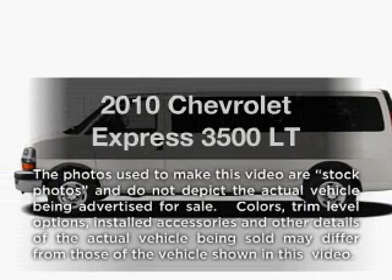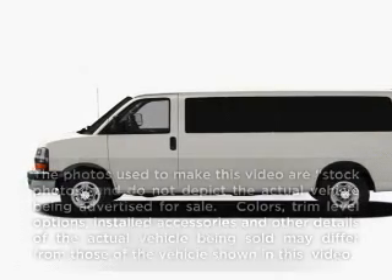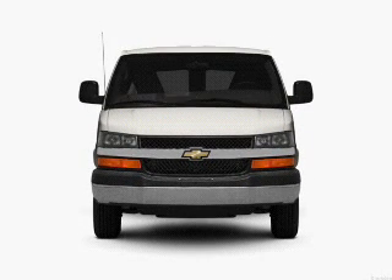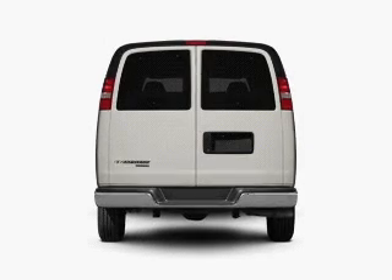Presenting the 2010 Chevrolet Express 3500. This is the set of wheels you've been looking for, with a powerful eight-cylinder engine connected to a smooth-shifting six-speed automatic transmission.